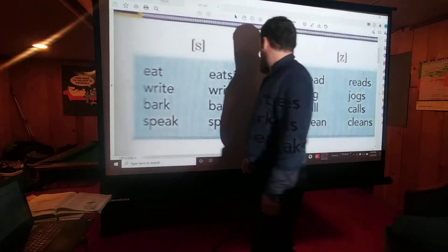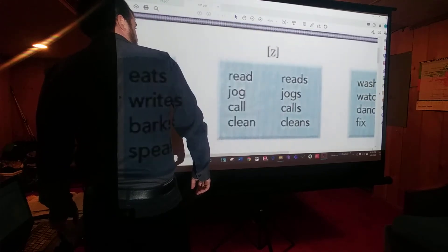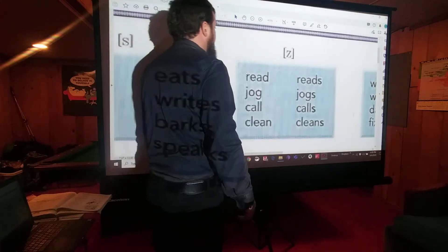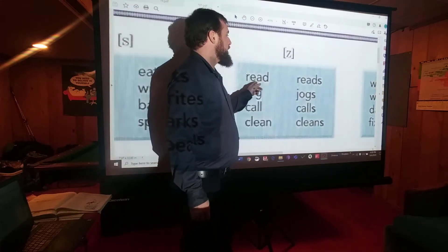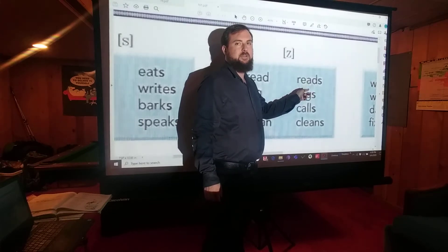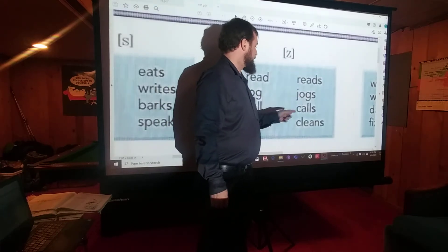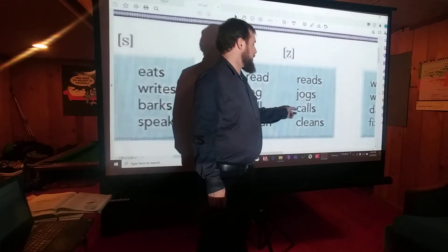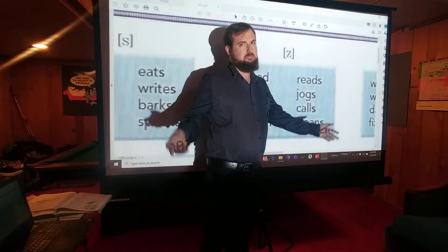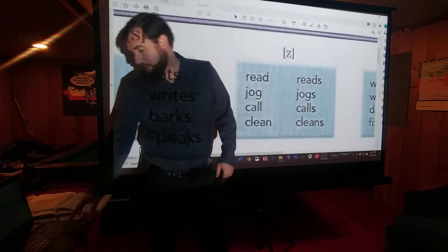Over here we have the first box where it gets a little weird. But if you listen, it sounds kind of like a Z sound. Read, reads — we say this word with an S in it, but it sounds like 'readz.' Jog, jogs. Call, calls. Clean, cleans. We don't say 'cleanss,' we say 'cleanz.' It's just how it sounds.